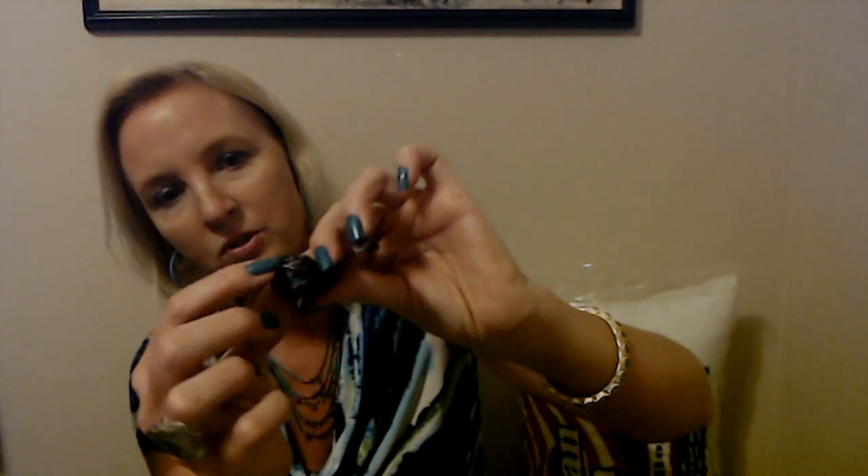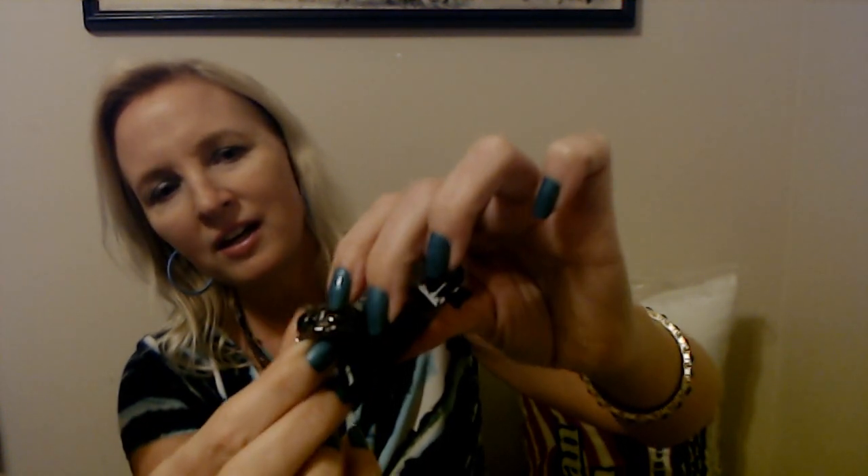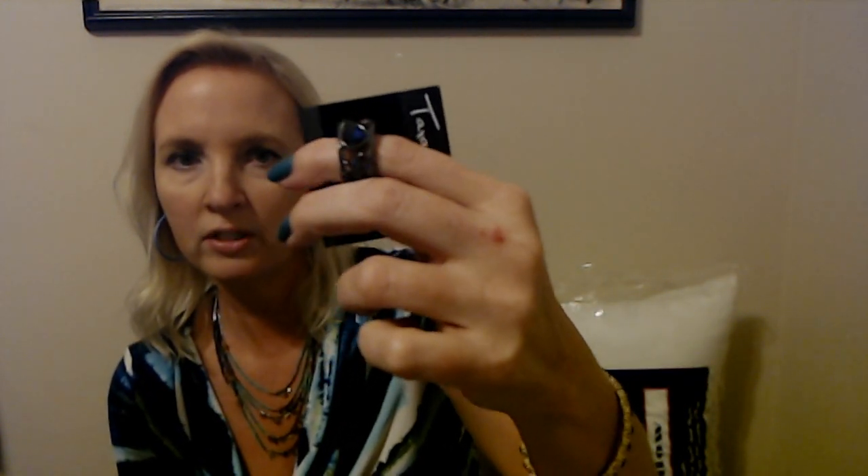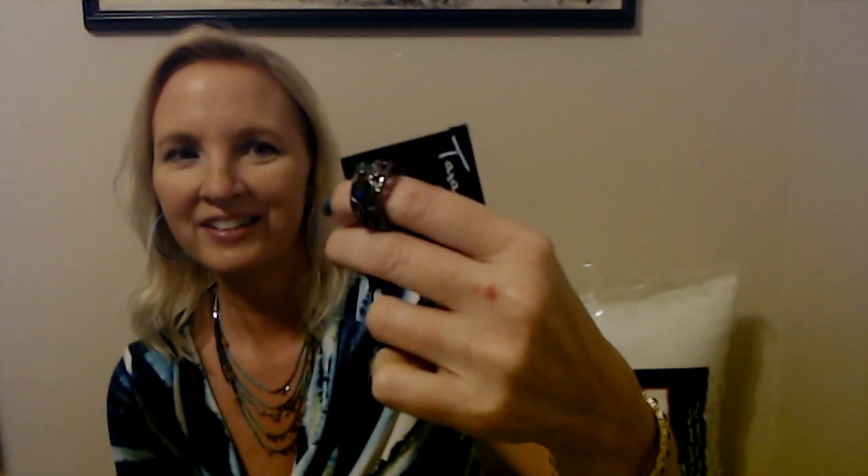They had tons of rings. I started to get some others and thought, just slow down, you don't need them. But I did get this one — I thought it was really pretty. It's kind of a gunmetal color with different colors of rhinestones: a dark blue, green, and yellow. It's a bit smaller. It also has elastic so you can wear it on different fingers and stretch it a little if you need to.